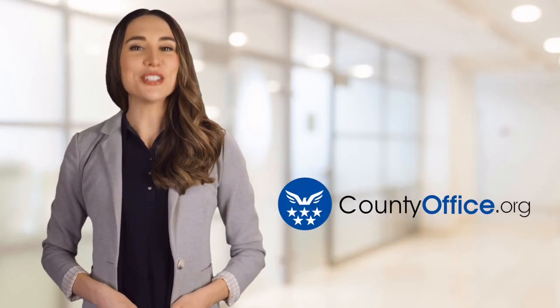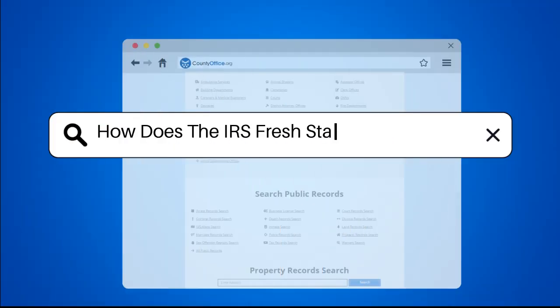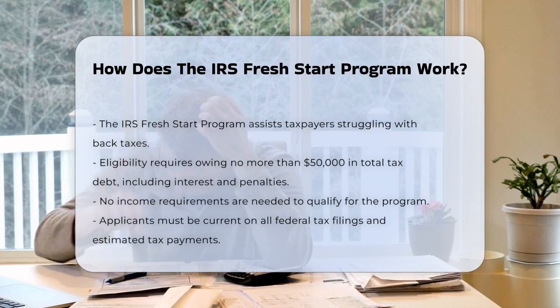Welcome to County Office, your ultimate guide to local government services and public records. How does the IRS Fresh Start program work? If you're struggling with back taxes and don't know where to turn, the IRS Fresh Start program might be just what you need.